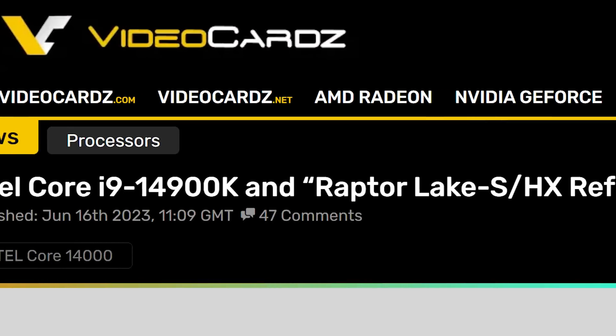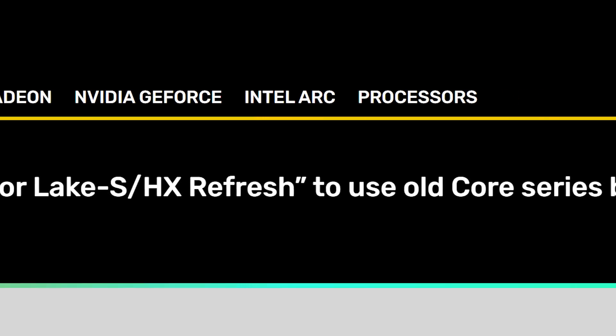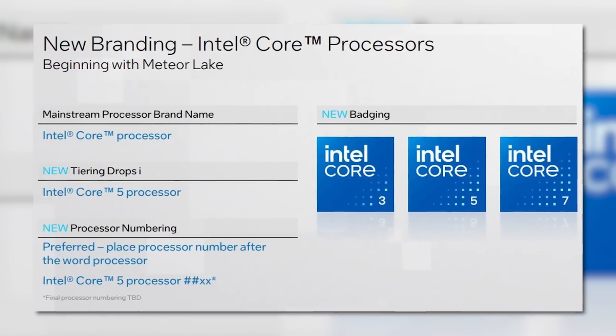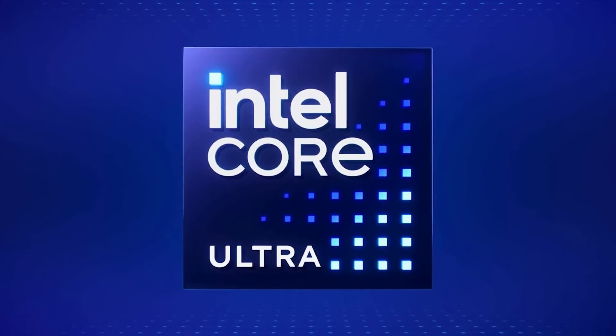One surprising thing is that, according to a fresh new rumor, Intel is apparently not going to use the new branding for their 14th gen desktop CPUs. Only their Mobile Meteor Lake and Mobile Raptor Lake refresh parts will see it. If that's true, it means we likely won't see this new branding until Intel's 15th gen.